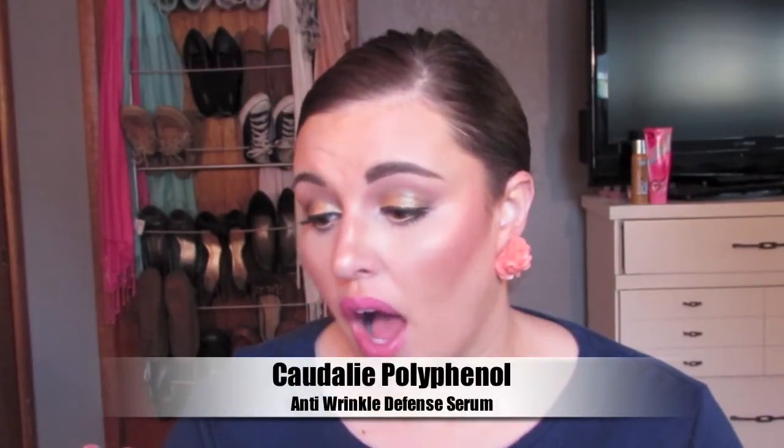After I cleanse my face, I go in with the Caudalie Polyphenol Anti-Wrinkle Defense Serum. I got this as a 100-point perk from Sephora and it has lasted me a long time. I only use about this much on my finger and rub it into my skin. It feels amazing — it's not heavy, it's not drying. It doesn't irritate my skin. I really, really enjoy it and I do notice when I don't use it. Once I run out, I will definitely be buying a full bottle.